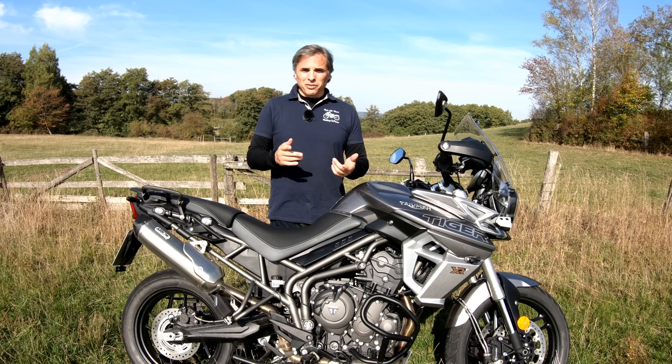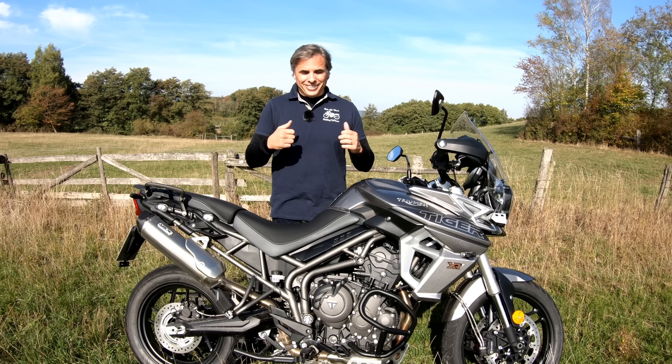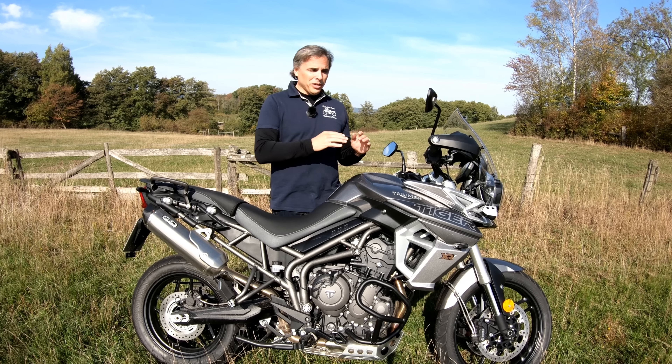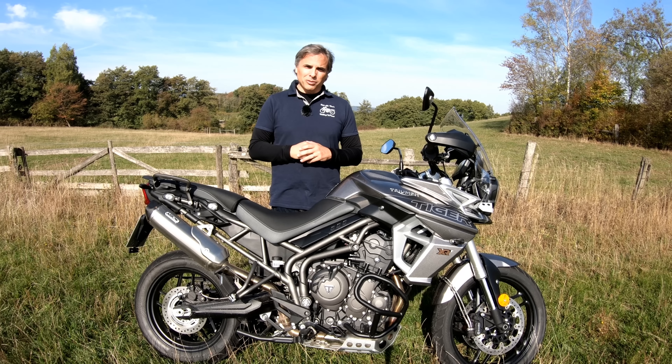Who gets to benefit? Us, the riders. So let's go over some of these refinements and changes. I hope you stick around and enjoy the ride.